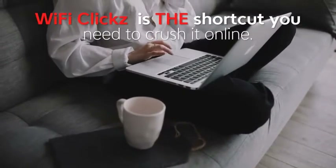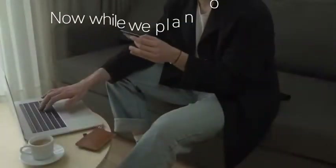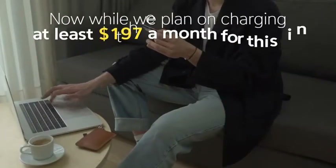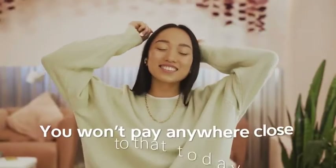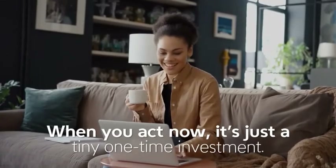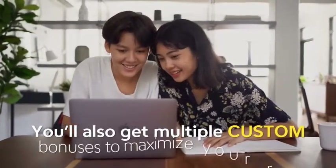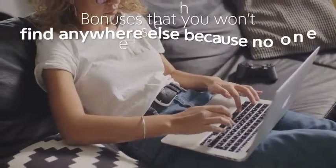This is your chance to make a real change in your business in 2022. Wi-Fi Clicks is the shortcut you need to crush it online. You're probably wondering how much this is going to cost. While we do plan on charging at least $197 a month in the near future, you won't pay anywhere close to that today. When you act now, it's just a tiny one-time investment. You'll also get multiple custom bonuses to maximize your results.